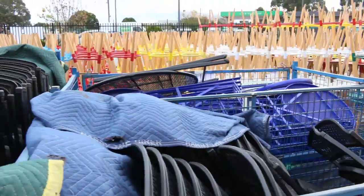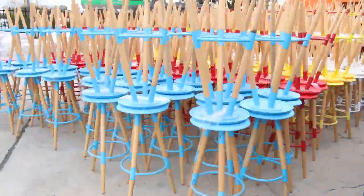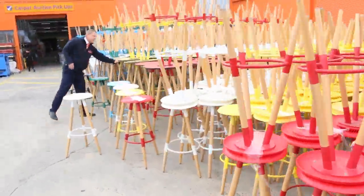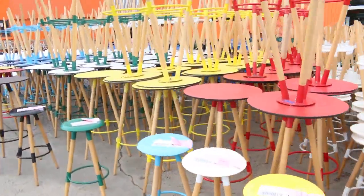The stools come in blue, red, yellow, white, and black — hundreds of each color. There's also a matching bar table; the bar tables will be going for ten bucks. Beautiful looking units, and there's a good couple of hundred bar tables as well.